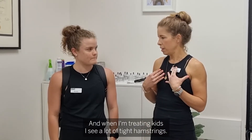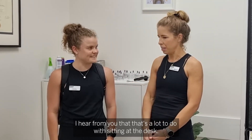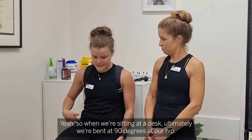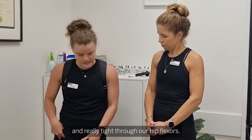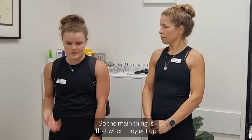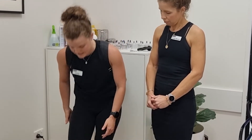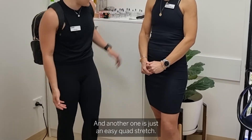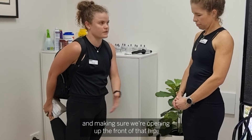When treating kids I see a lot of tight hamstrings, and that's a lot to do with sitting at the desk. When we're sitting at the desk we're bent at 90 degrees at the hip, so we get really tight hamstrings and really tight hip flexors. The main thing is that when they get up, if they can just stand, put their feet into the ground, lean forward and feel a stretch in the back of their leg. Another easy one is just the quad stretch — bringing your heel towards your bum, making sure we're opening up through the hip, just getting out of that position they always spend time in.